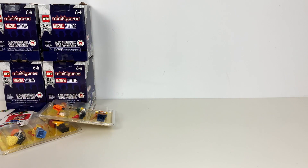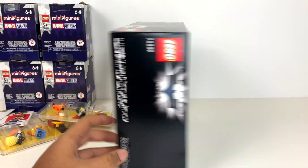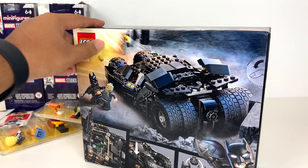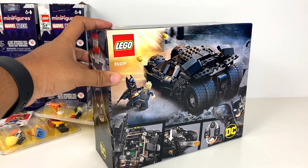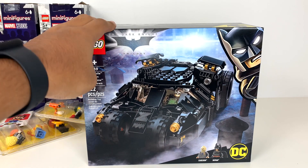Going back to actual sets — I did get the new Tumbler. It's a massive box for a $40 set, which makes sense because it's a very large $40 set, and I'm very excited to build it. I've wanted a minifigure-scale Tumbler for years. I actually made my own custom one based off Brent Waller's MOC — I'll link to that. I'll be doing a comparison with this one once I get it home.